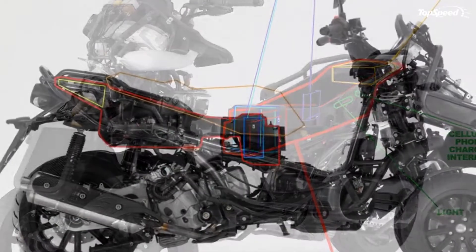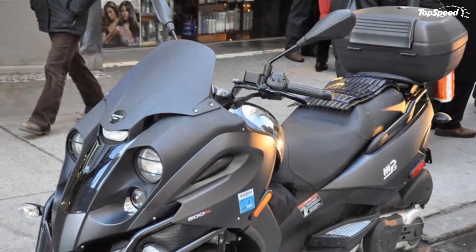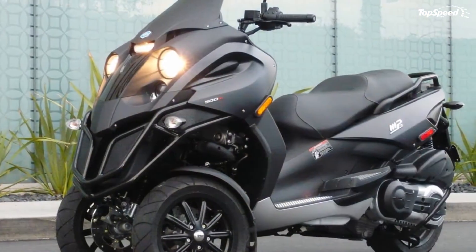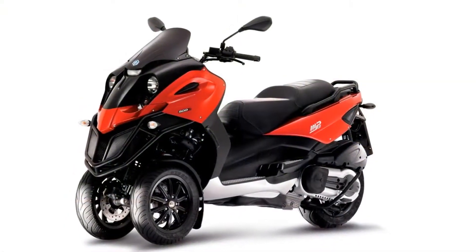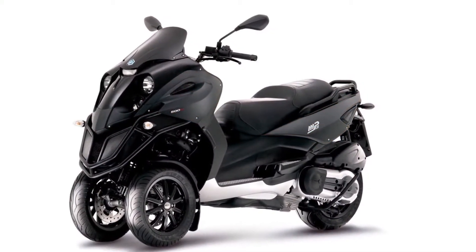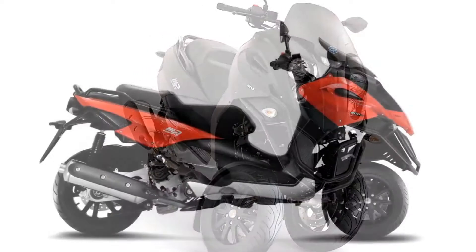With their two front wheels, the Piaggio MP3 has set new standards for dynamic stability and delivers a revolutionary new riding experience. A front end with two independent tilting wheels gives cornering stability beyond that of any other scooter. At speed, the Piaggio MP3 stays stuck to the road and can always deliver maximum performance.